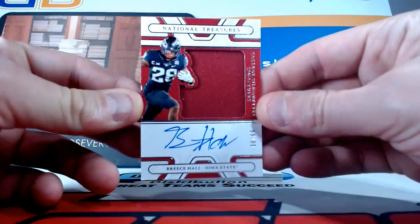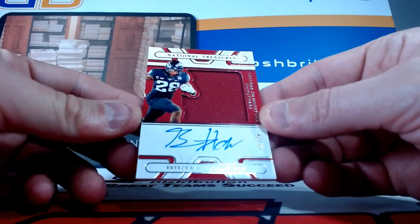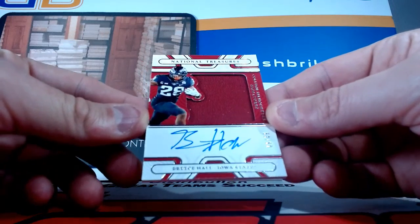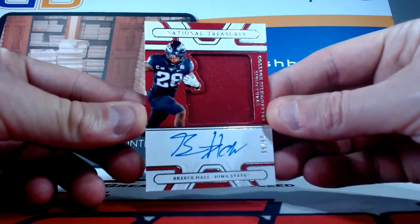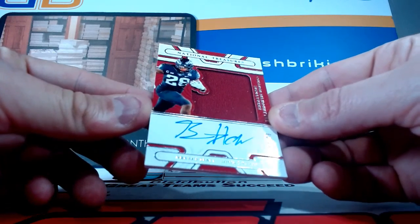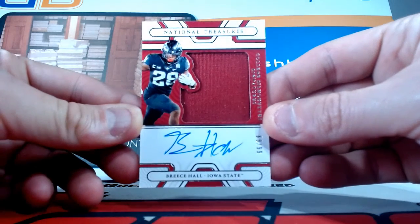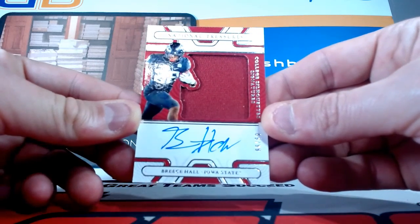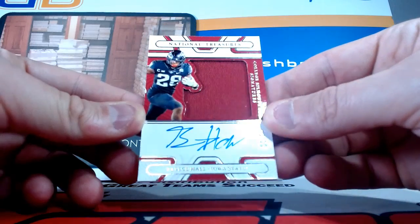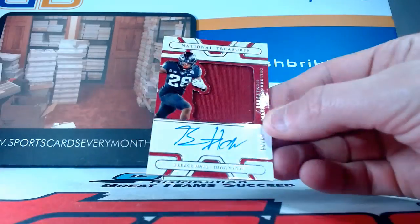Oh, another beast — I love this guy, but he just got out for the year. Also a Jets player here. RPA jersey auto, it is on-card, numbered to 99. Breece Hall, Iowa State, running back, New York Jets — ACL injury. But man, he was looking real good before that. He'll be back, he'll be good. That's a nice card, Breece Hall RPA out of 99. Nice box.